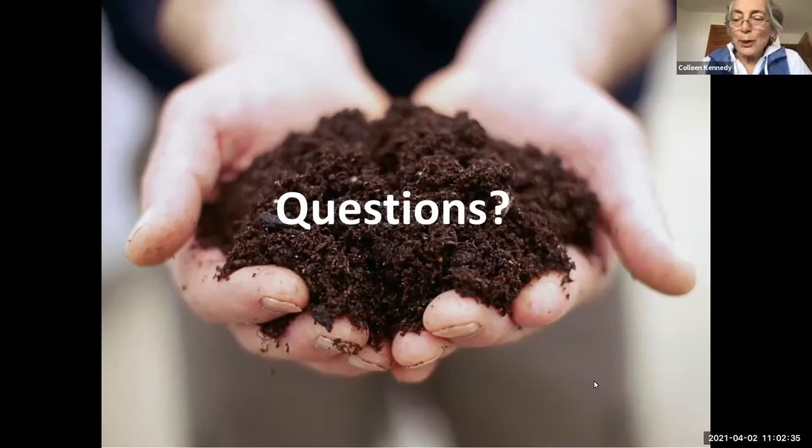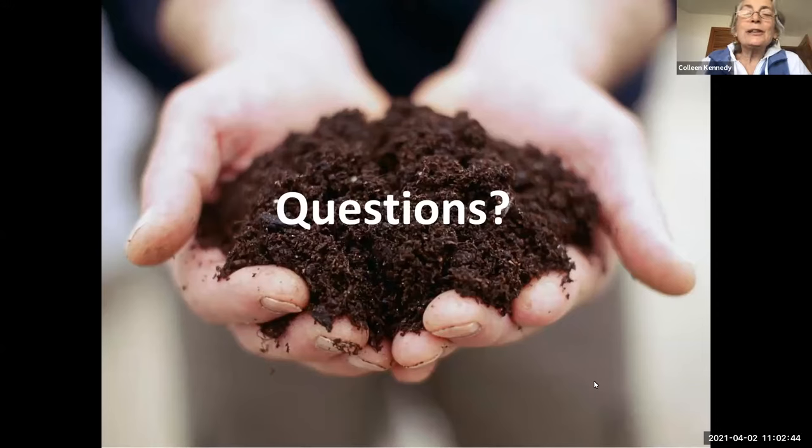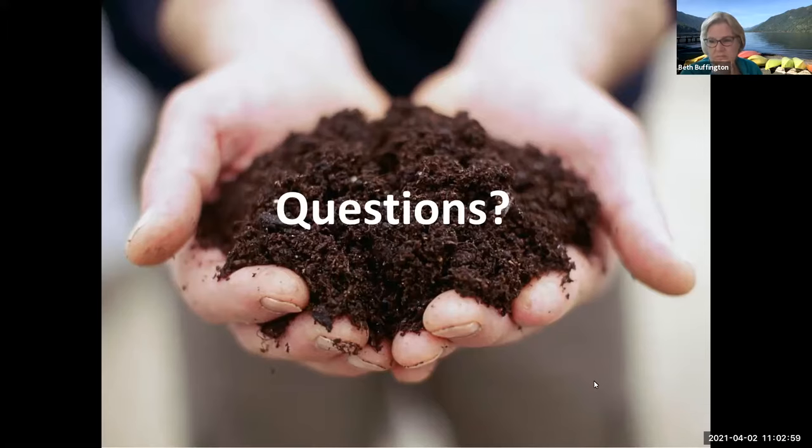Is using mushroom compost okay? Sure — mushrooms are great. Someone had a keyhole garden and wanted to use the lasagna method and wondered if they did that now, would they be able to plant this May? Yes — I think the deal about the lasagna method is you plant right into it. It's right there.